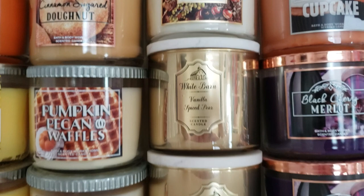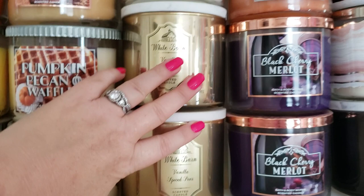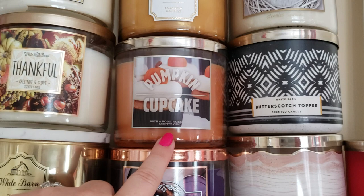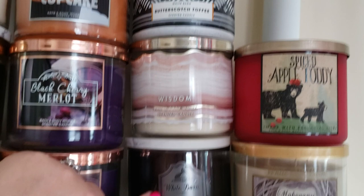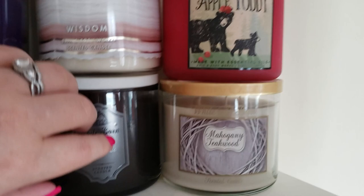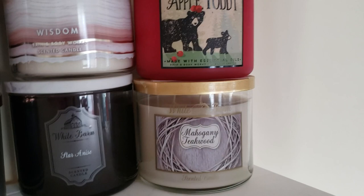I've got two vanilla spice pears — love this candle and I love the packaging, probably one of my favorites. Then Paris cafe, pumpkin cupcake, two black cherry merlots, mahogany teakwood, butterscotch toffee, a wisdom candle, and a star anise which is a black licorice scent that I love. Then spice apple toddy and another mahogany teakwood.